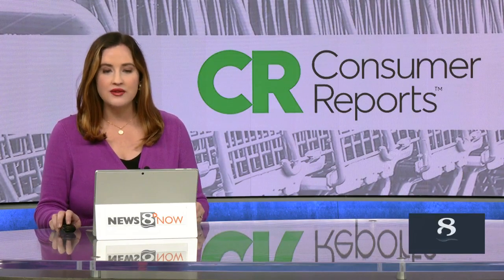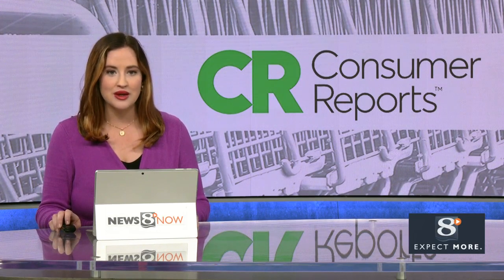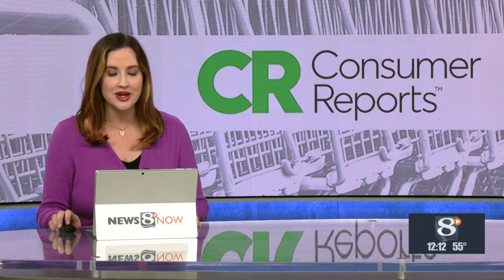Even if you don't work from home every day, many of us do it from time to time. Making sure you're comfortable is key to any good setup. With some help from the experts at Consumer Reports, adding a few ergonomic upgrades can boost your office and maybe your productivity too.